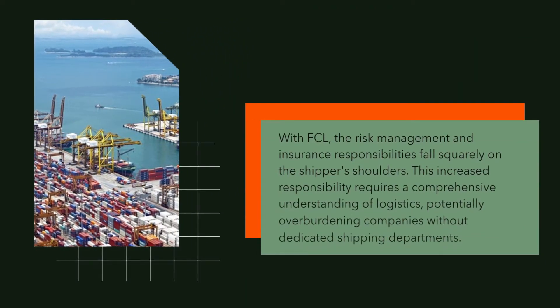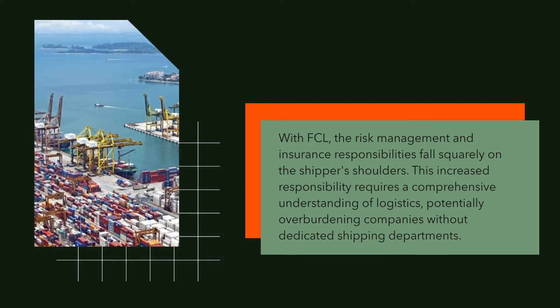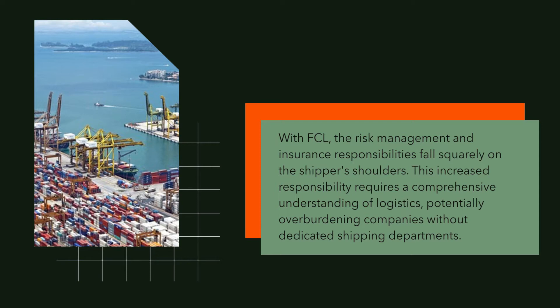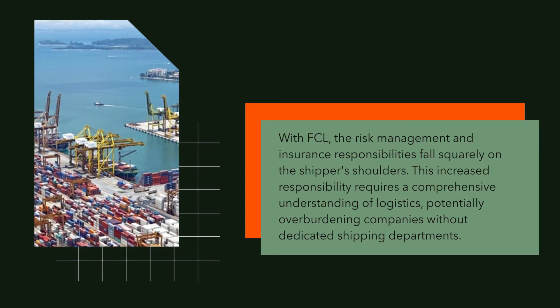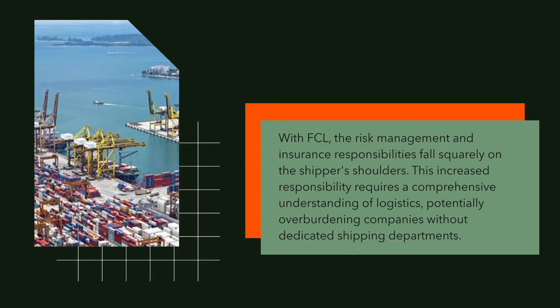With FCL, the risk management and insurance responsibilities fall squarely on the shipper's shoulders. This increased responsibility requires a comprehensive understanding of logistics, potentially overburdening companies without dedicated shipping departments.